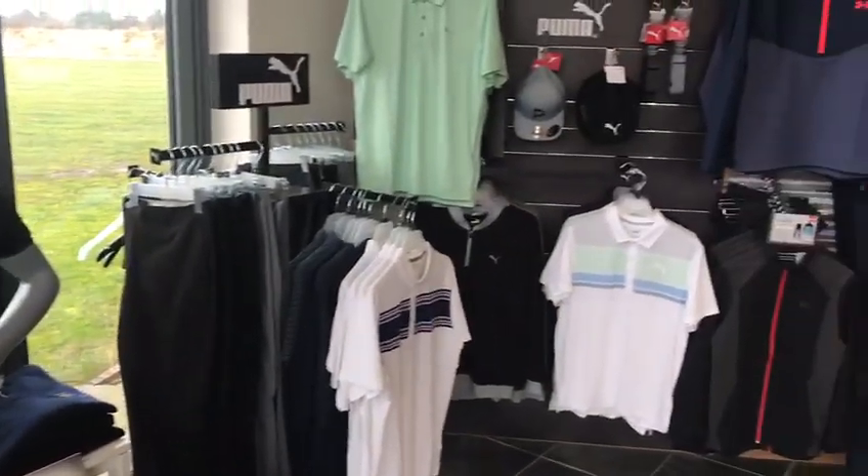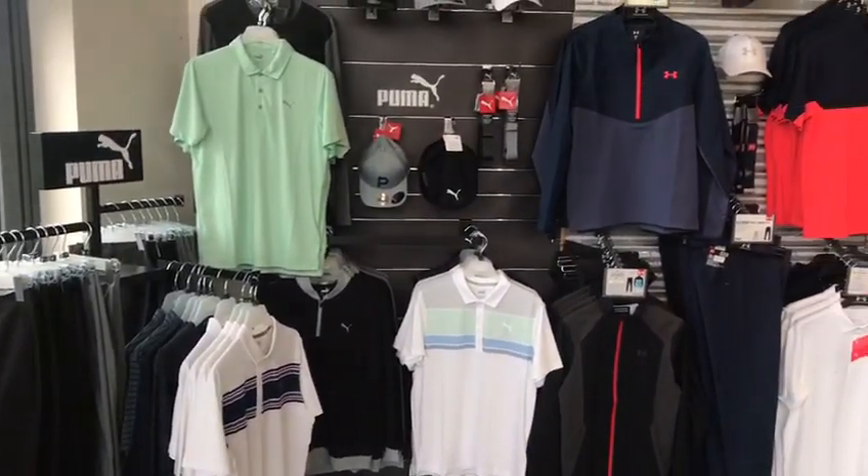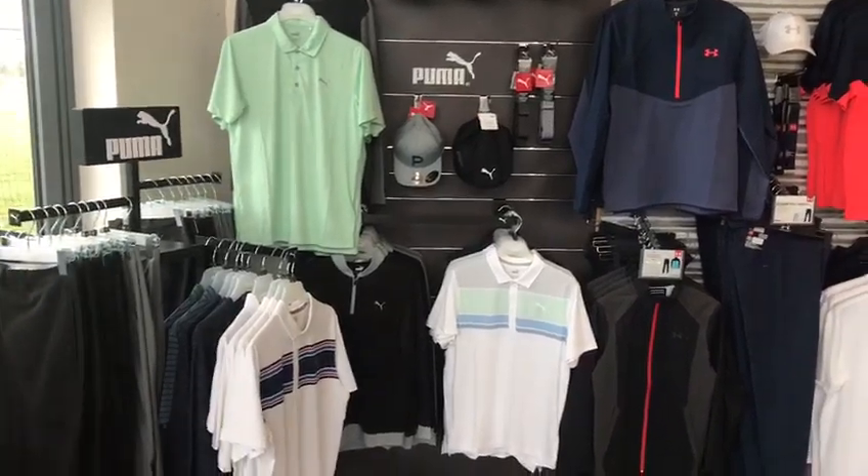Then from there, I've had the new Puma clothing in, as you can see here — some nice colours which you'll see from Rickie Fowler wearing at the Masters in a couple of months time.